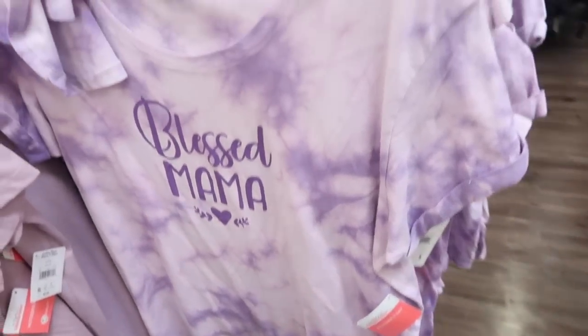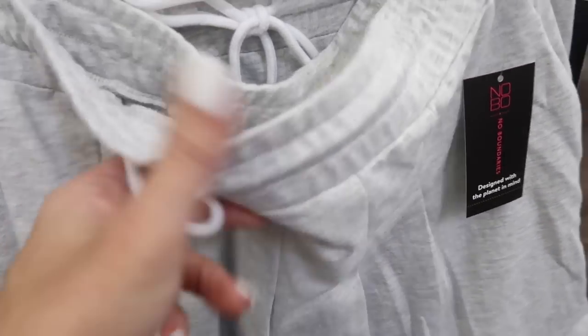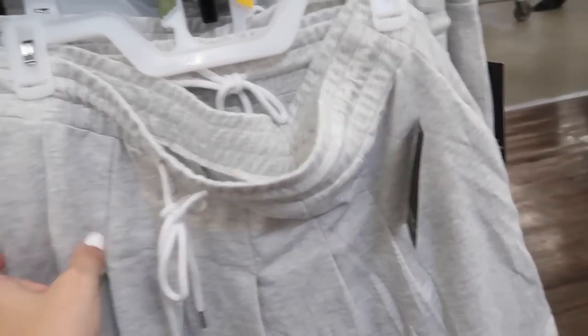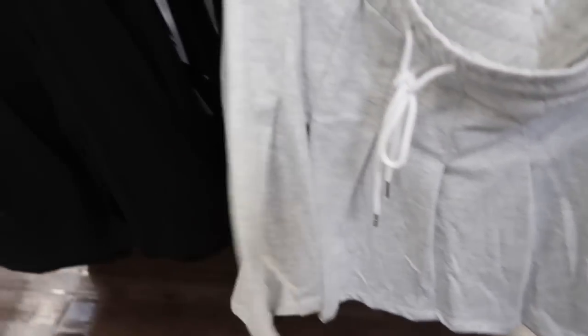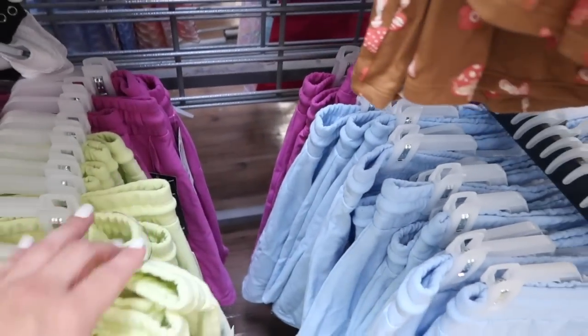Also seeing "Plus Mama" and the purple tie-dye. Little sweatshirt skirt from No Boundaries — this has the terry on the inside, drawstring, little pleats, in the gray and in the black. They're $11.98. It also comes in the blue, neon green, and then that purple.